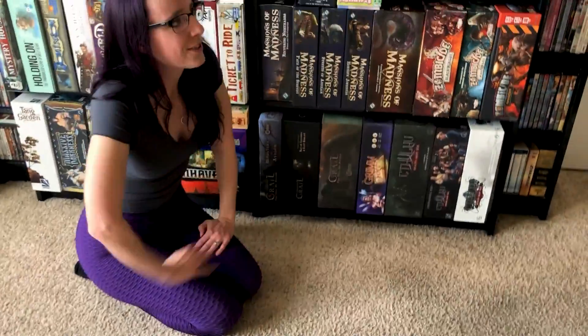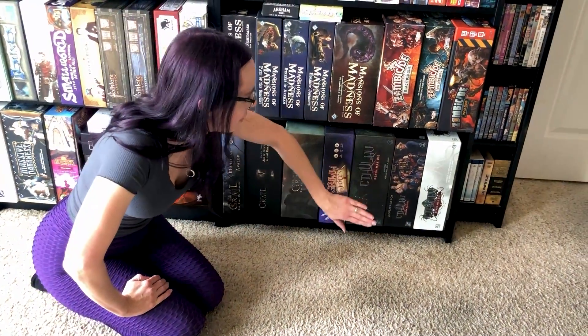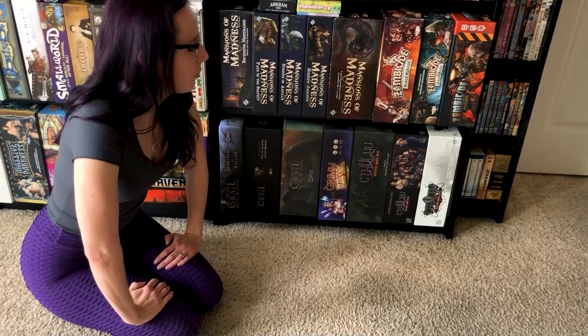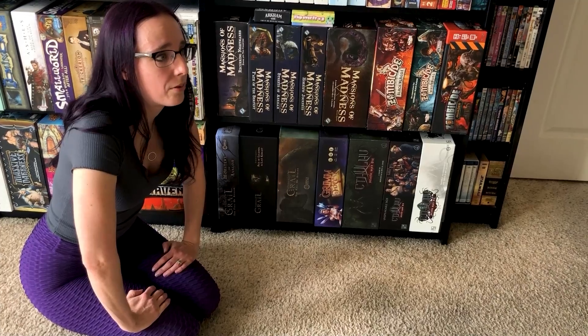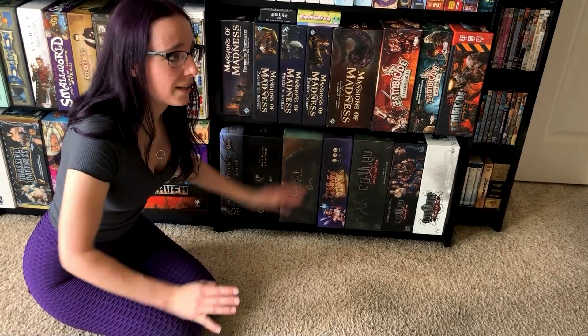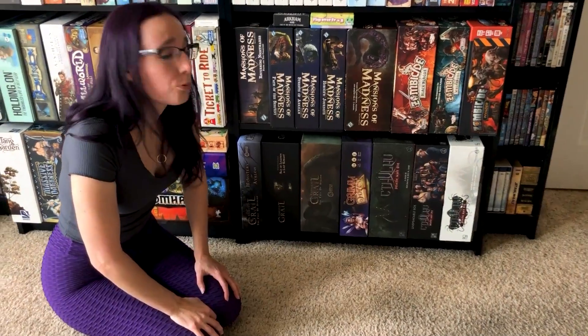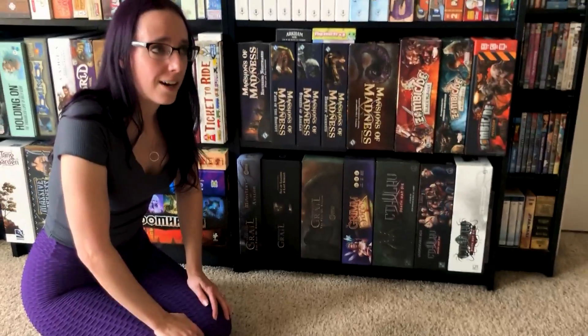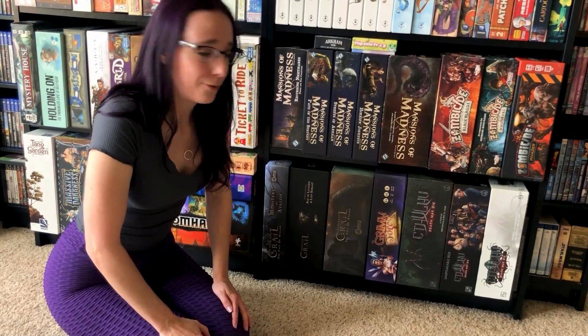I've got Cthulhu: Death May Die, and I'm a little sad because I forgot to bring home the giant miniature that goes with it. I do have the entire Kickstarter version, which was generously gifted to me by a friend — I could not believe it, especially when he brought in the giant Cthulhu statue. If you haven't seen it, check it out. I'll eventually have it on the channel for sure.